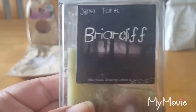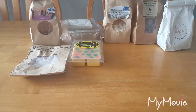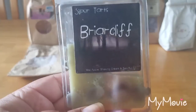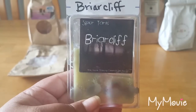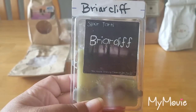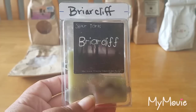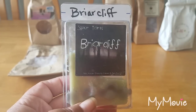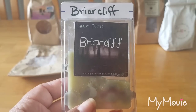From Super Tarts, I melted Briar Cliff in my bathroom — Mac apple, shaving cream, and sea salt. It just smells good. I love the Mac apple blended with that sea salt and shaving cream; it's just a perfect blend. I left this in my bathroom for two days. For the scent appeal I'd give it an eight out of ten — I really really liked it.